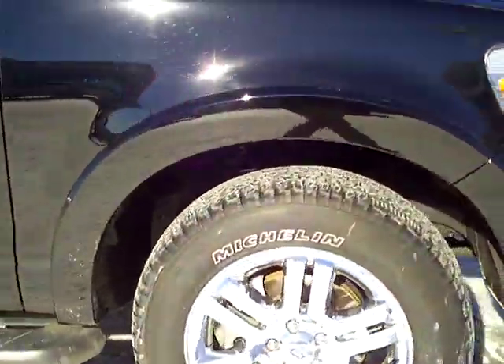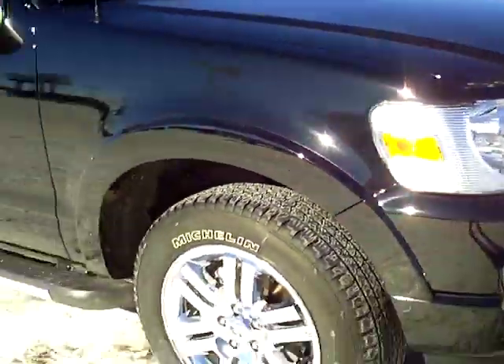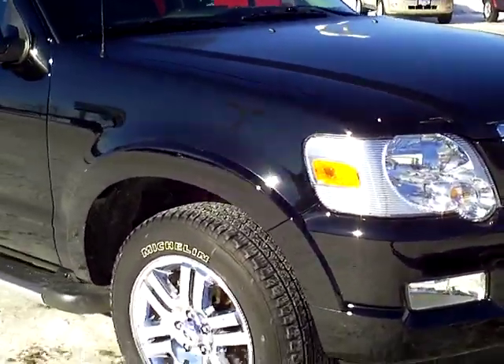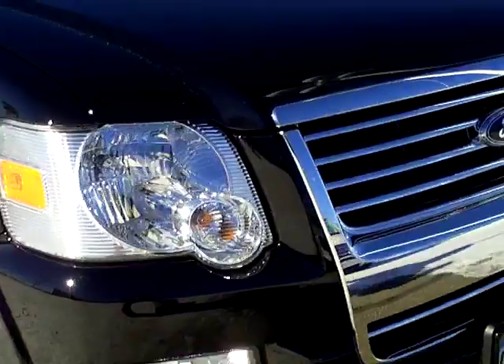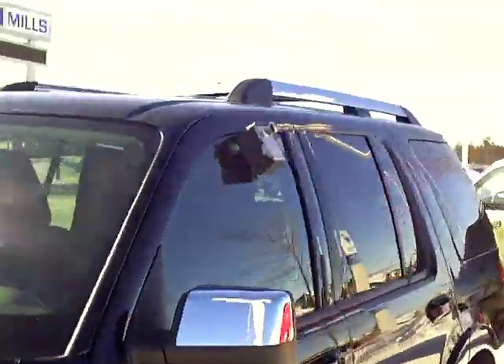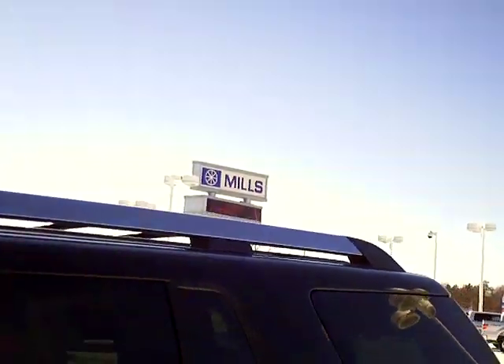This thing is absolutely loaded. This was our owner's personal vehicle, just traded in — got a brand new 2011. It has the chrome wheels, fog lamps, the integrated running board, the nice bold chrome grille up front, mirror caps.